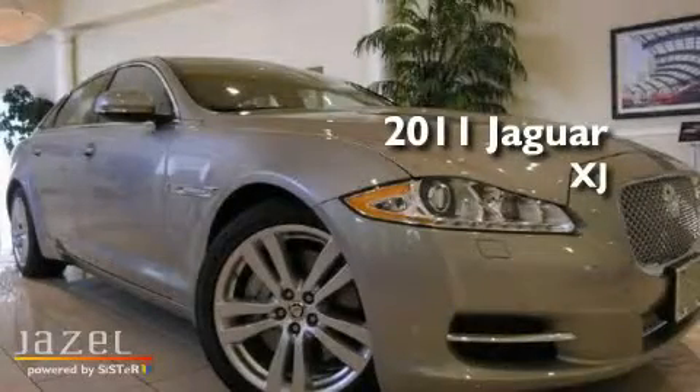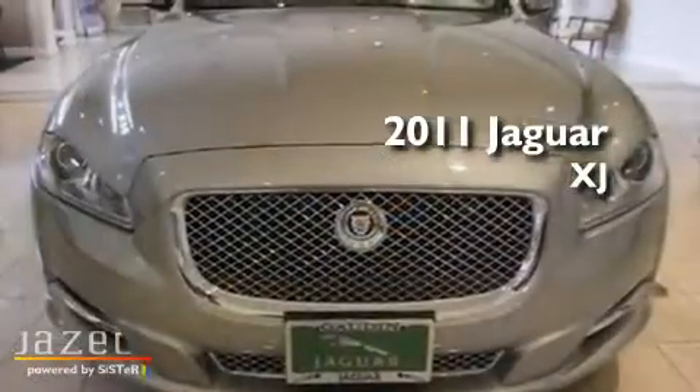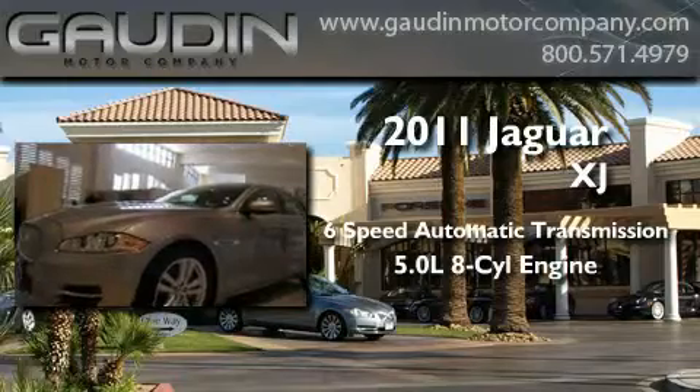This is a brand new 2011 Jaguar XJ. This four-door sedan has a six-speed automatic transmission and a 5.0-liter V8.